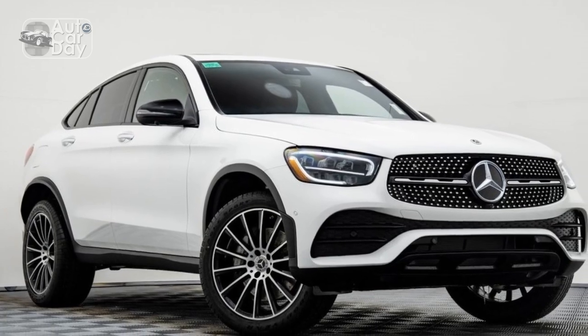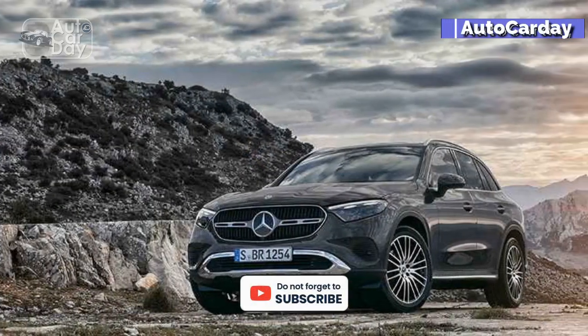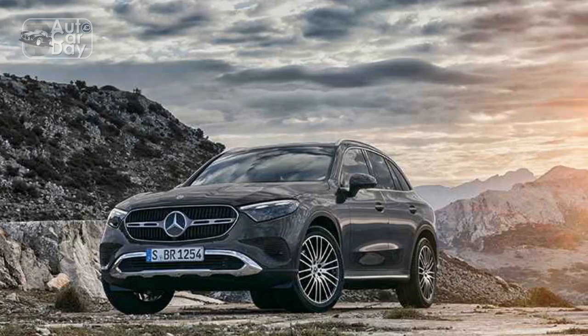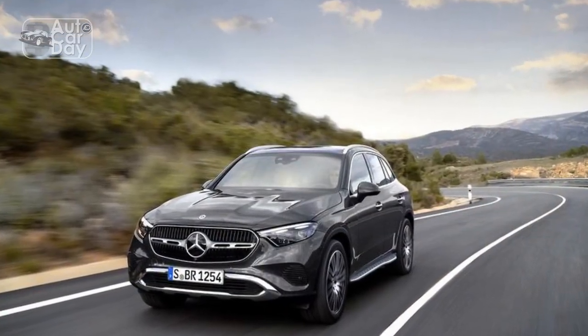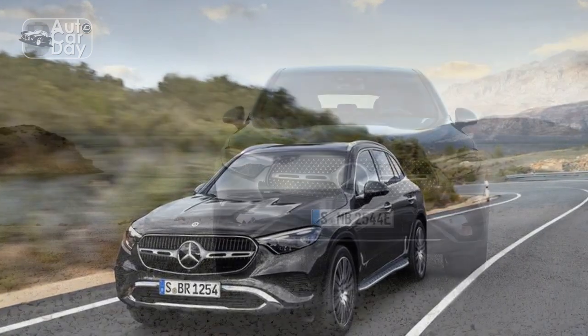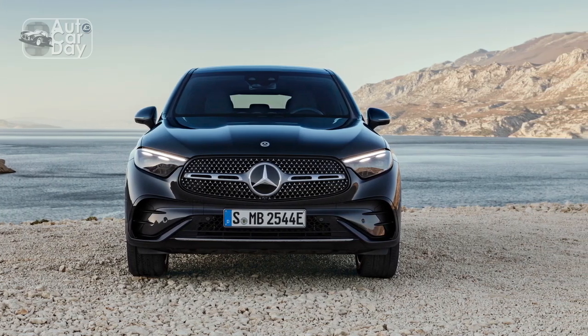We asked Mercedes-Benz what exactly the intelligent lighting system projected, but we didn't get a straight answer, and the available data varies by region. It can display a stop warning in the dark when a stop sign might be less visible. Our model was not equipped with this feature, so we can't say whether it works. The transparent hood, available on 4MATIC models, displays an image of the ground beneath the engine bay, useful for spotting obstacles and testing the limits of the advertised off-road capability.